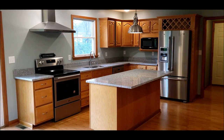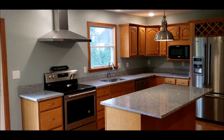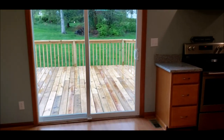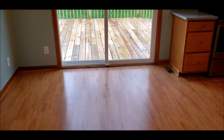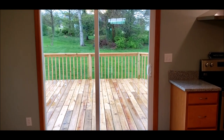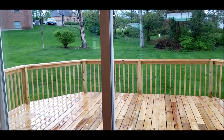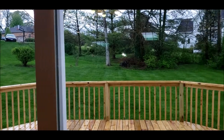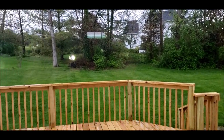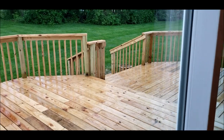Oak cabinets, brand new granite, brand new stainless steel appliances, brand new range hood. There's an eat-in kitchen area and a brand new sliding door that goes out onto the remodeled deck. Let me show you this backyard — it's a beautiful mature lot, almost a half an acre, with a nice private tree line and a two-tiered deck.